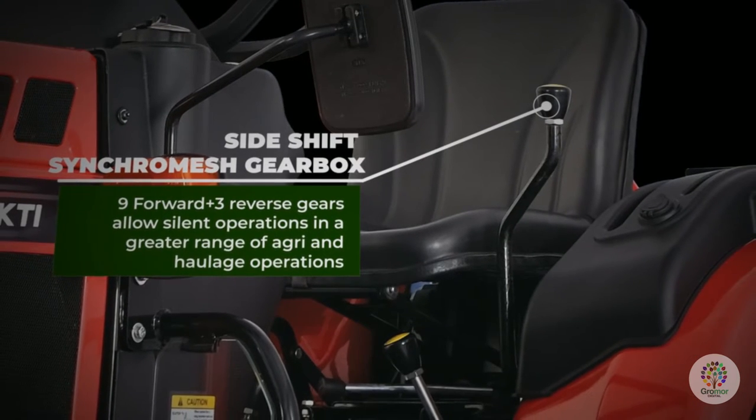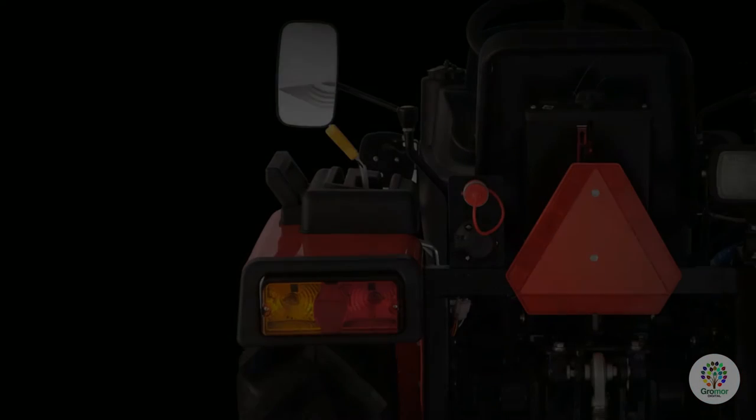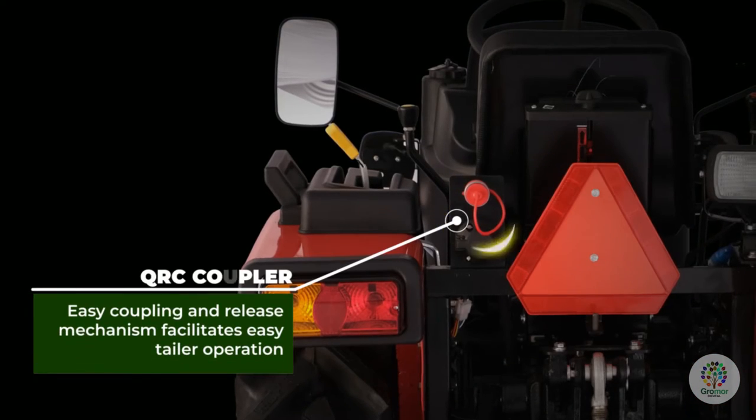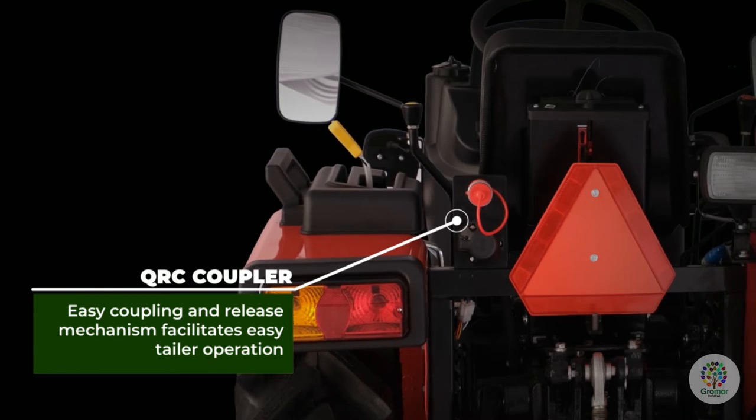The gearbox allows silent operations across a greater range of agricultural and haulage operations. The QRC coupler features an easy coupling and release mechanism that facilitates easy trailer operation.